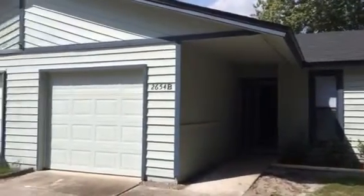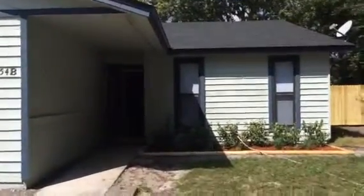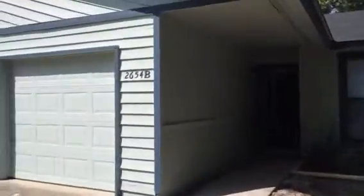Hey, it's John with JWB at 2654 Carmel Court in Orange Park, Florida for a final walkthrough. We have just finished the work on this home, which is a duplex. This house is a three-bedroom, two-bath with a one-car garage.